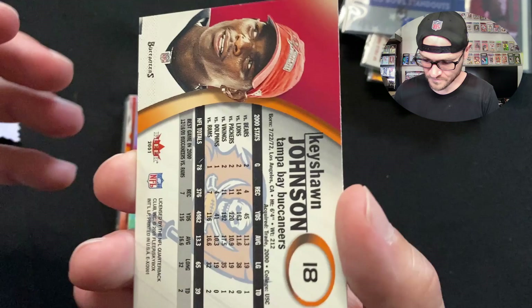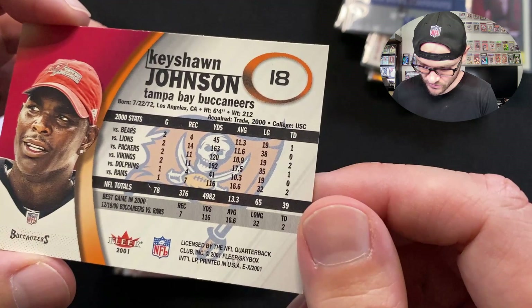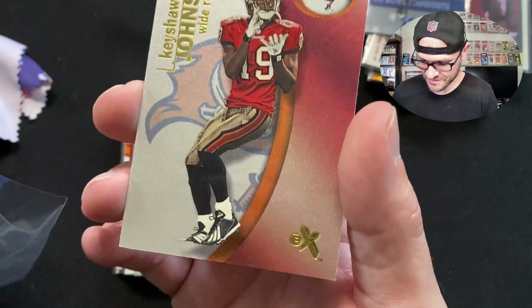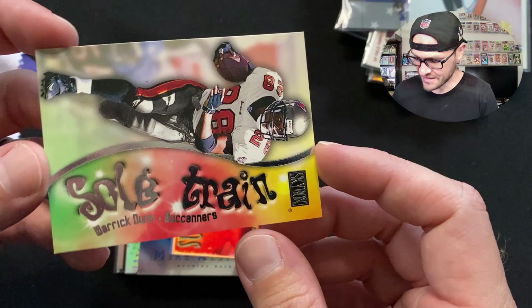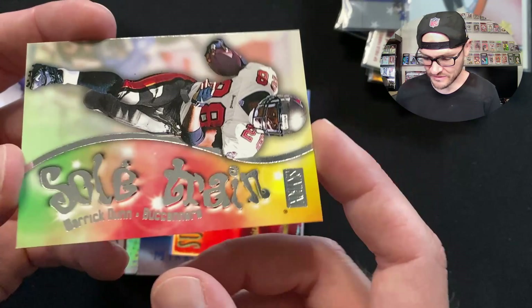We got a Keyshawn Johnson — 'the Mouth of the South,' throw-me-the-damn-ball guy. This card looks so cool — it's from Best Game, 2001. Acquired via trade in 2000, went to USC. Probably his second-year card. Really cool looking card — love the design. Keyshawn had that attitude, that swag. Then we've got Warrick Dunn — such a shifty runner, so dynamic as a running back for his size: elusive, agile, and explosive.